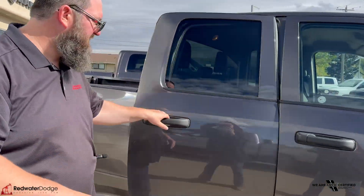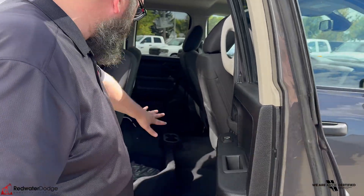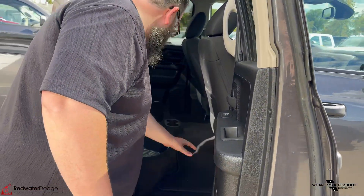We're going to move to the back seat of this quad cab. Seat pops up like this, tons of storage underneath, real nice floor mats as well.